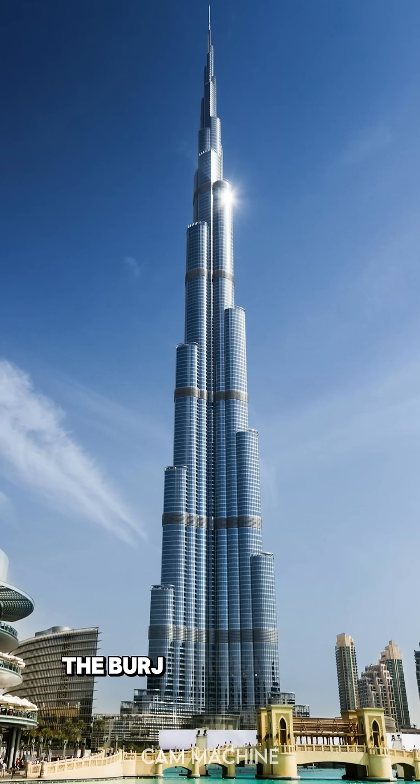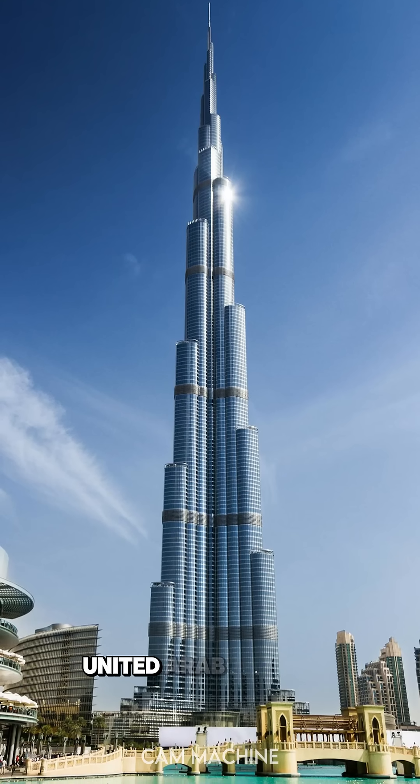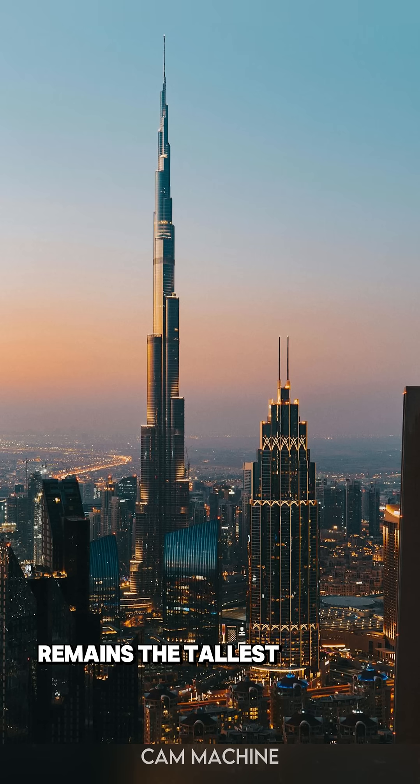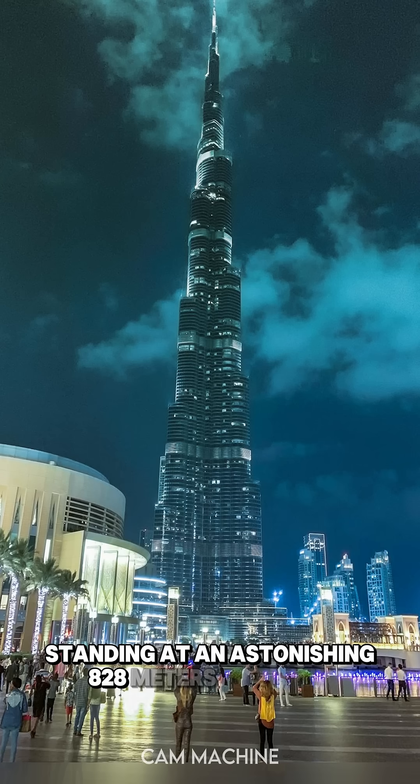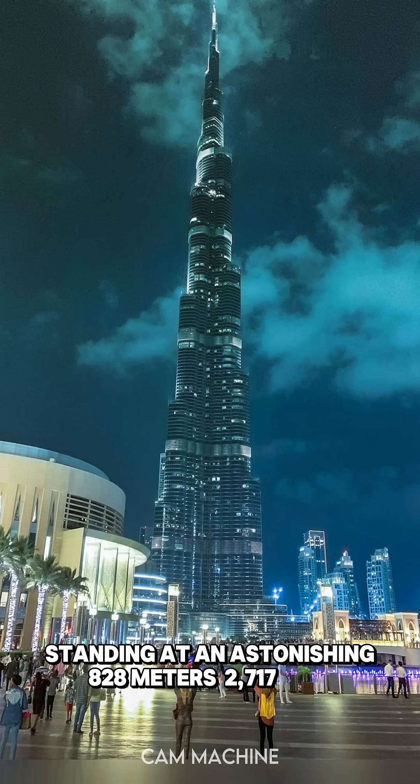As of 2025, the Burj Khalifa in Dubai, United Arab Emirates, remains the tallest building in the world, standing at an astonishing 828 meters, or 2,717 feet.